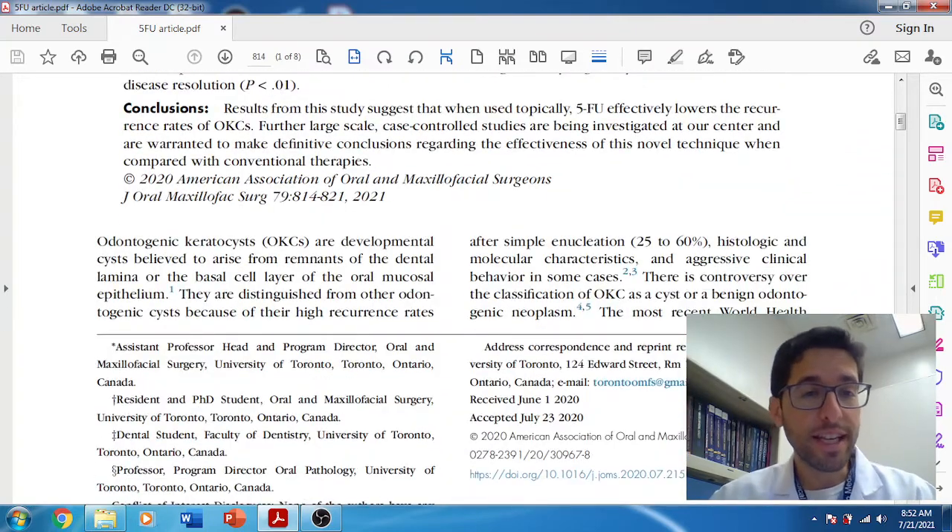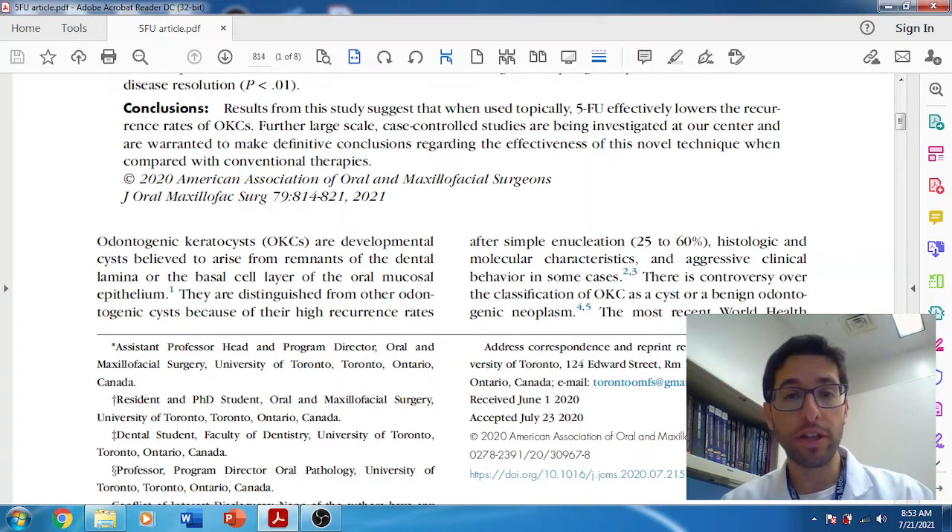Some background: OKC is a benign cyst that is locally aggressive and has a high recurrence rate — somewhere in the neighborhood of 25 to 50%. The thought is that this is due to epithelial remnants, as it has a very thin cystic lining. As you're enucleating the cystic lesion, you can leave behind what are called daughter cysts, and these daughter cysts will lead to recurrence. Different adjunctive therapies were historically developed to try to decrease the recurrence.